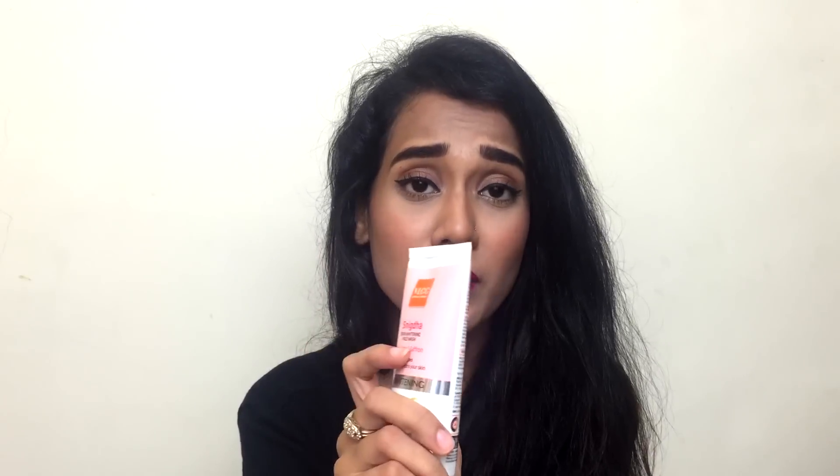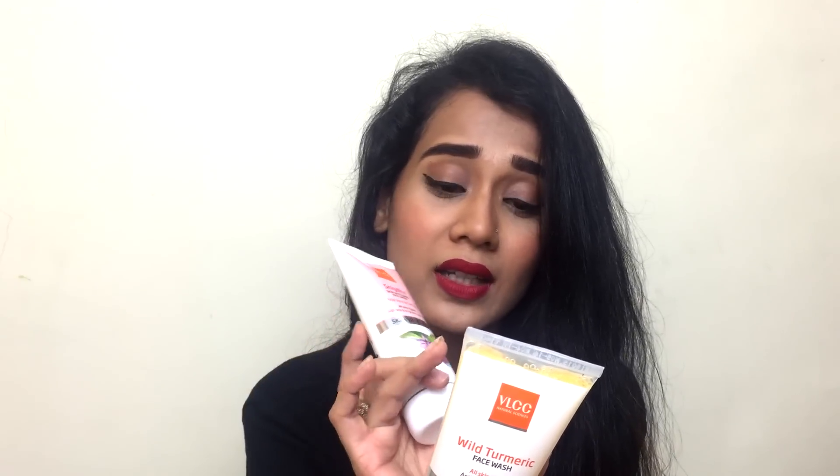Talking about the cons — I wish they came in smaller tubes so I could carry them in my purse and wash my face during breaks. What I did not like, especially about the Snidha face wash, is that it does contain paraben. When it's VLCC, when there's no animal testing, when it's absolutely herbal, I expected these face washes to be paraben-free. The Wild Turmeric face wash does contain only natural ingredients and does not contain any paraben, so that could be a better bet.